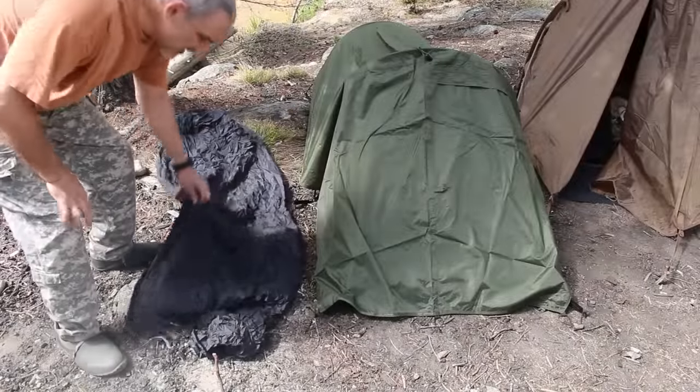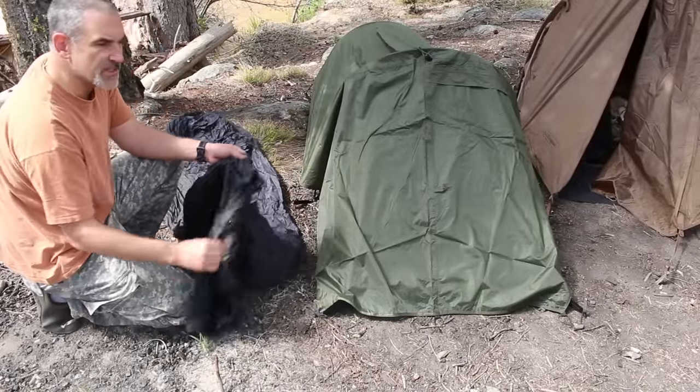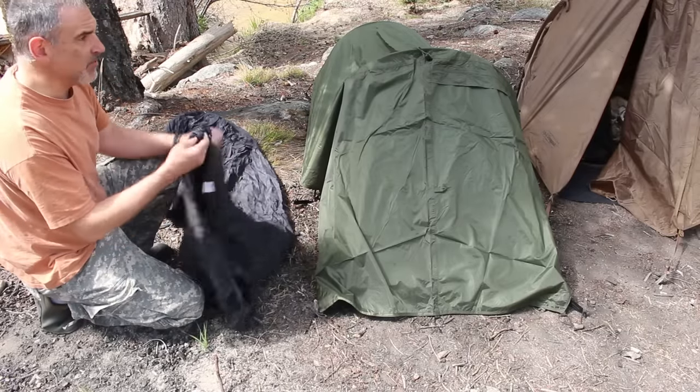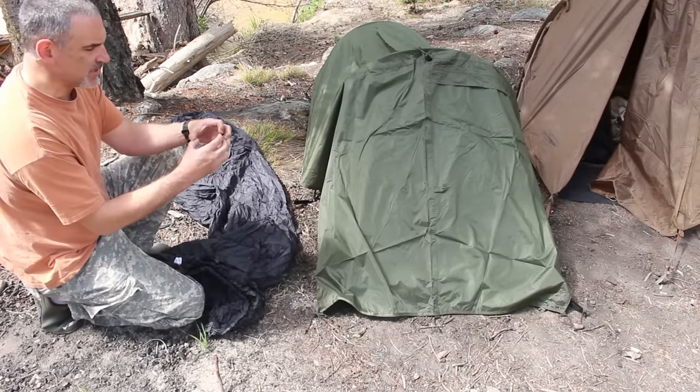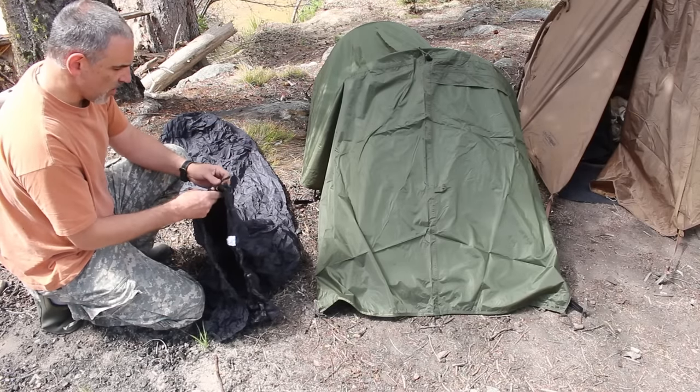Starting out, I want to talk about the SnugPack Special Forces Bivvy Bag. This is mummy style. It's about 15 ounces packed, and it's really small, like about this big when you're packing it. Very waterproof.